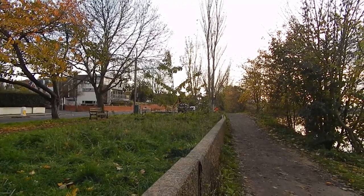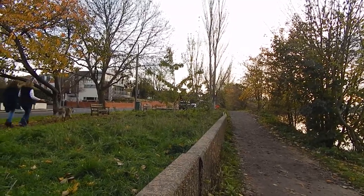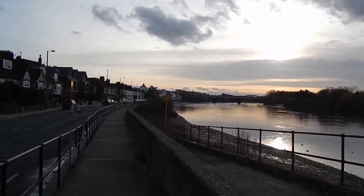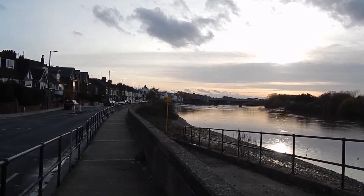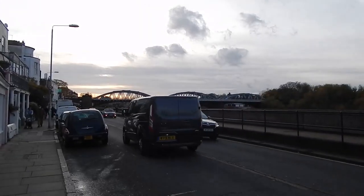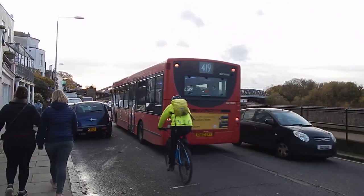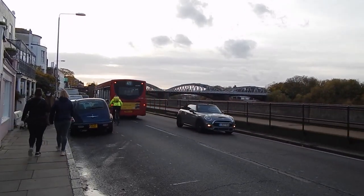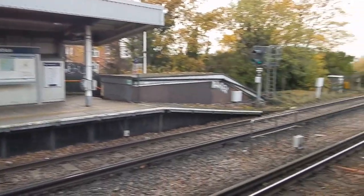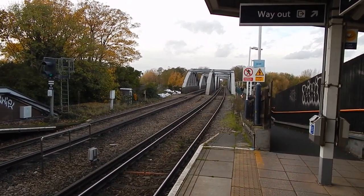Approaching Barnes, the towpath runs beside a road. View ahead to the Barnes Railway Bridge — a better view of it now. Now at Barnes Bridge Railway Station, and that's the end of today's walk along the Thames path.